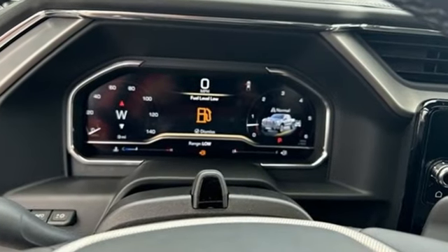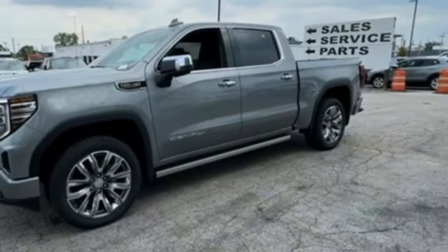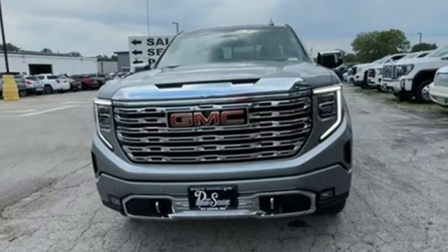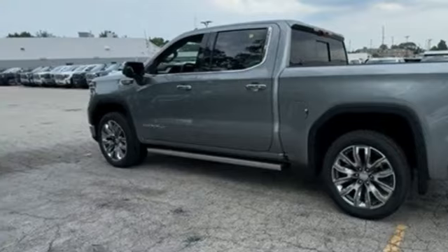You'll look forward to every drive with features like these: V8 engine, four-wheel drive, automatic transmission, trailer brake controller, integrated navigation system with voice activation, Wi-Fi hotspot, dual-zone climate control.